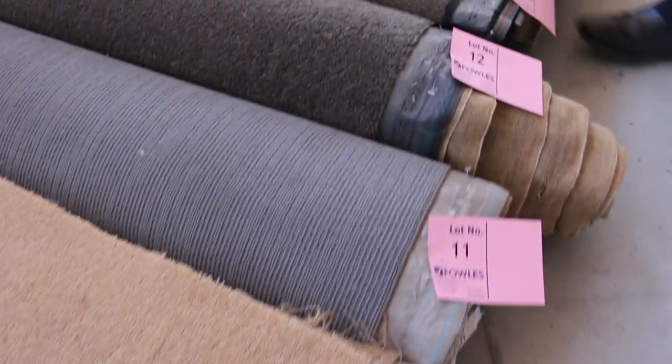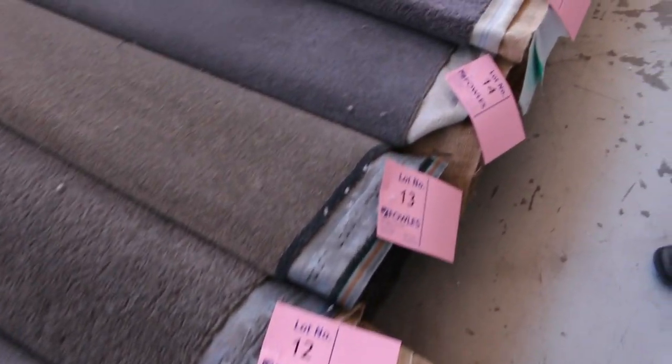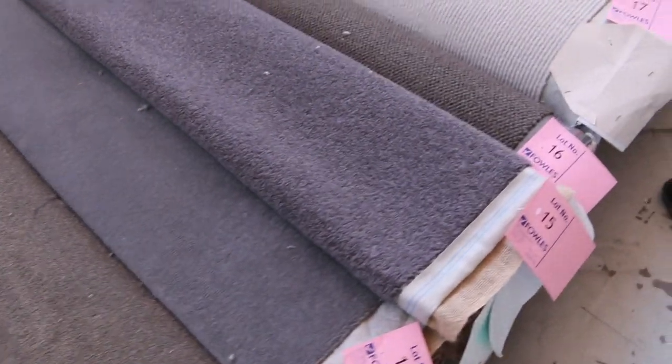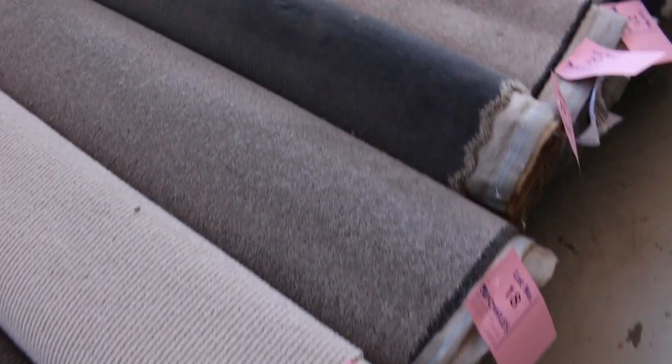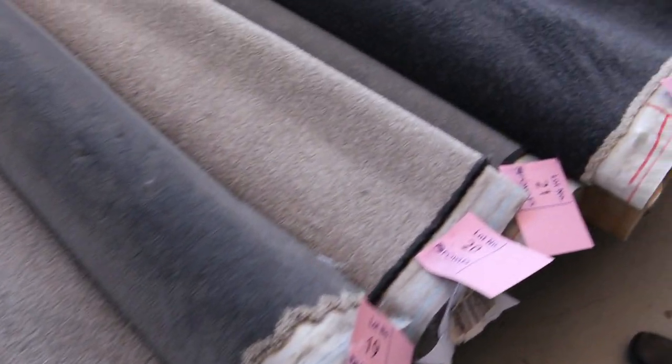A lot of these loop piles, some of the lighter colours and so on, will sell for as little as $30 a broadloom metre. So when you're looking at a room — if it's 4 broadloom metres — you're only paying $120 for a whole room of carpet. Absolutely amazing value.